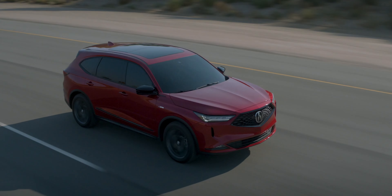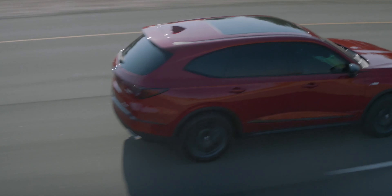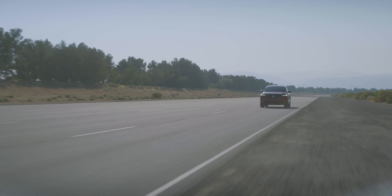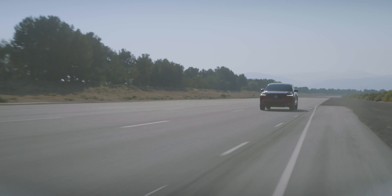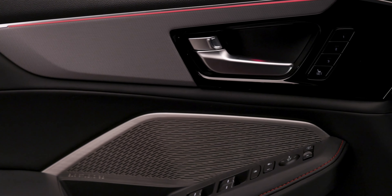When you go with the A-Spec, Advanced, or Type S, those SUVs are only available with all-wheel drive. The Type S gets 17 city and 21 highway. Another reason I love the A-Spec is because you get the 16-speaker ELS audio system. This is well worth the price — it is truly one of the best audio systems I've ever listened to under six figures.